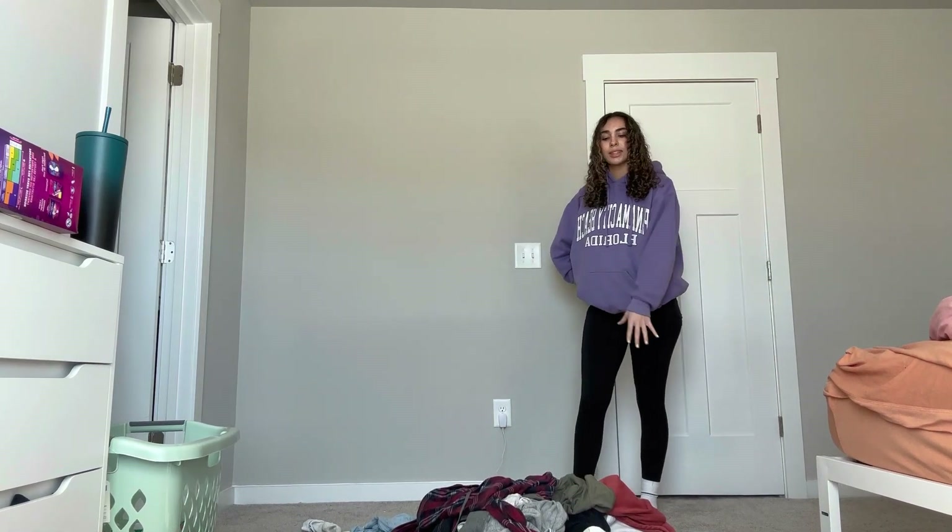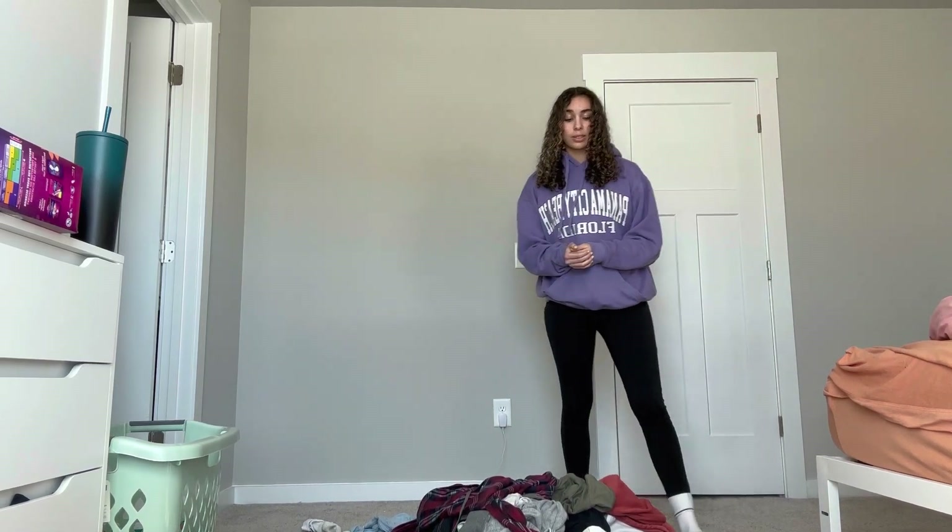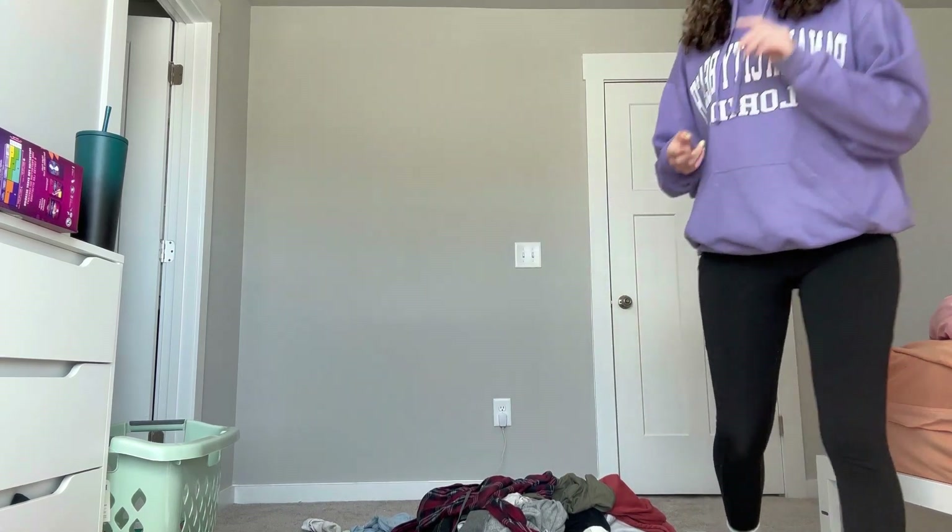I'm going through all of this and finding all of my long sleeves, all of my sweatpants, all of my baggy jeans and whatnot. I'm gonna separate all my long sleeves and my short sleeves just so we have an idea of what needs to go in my closet.